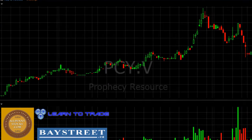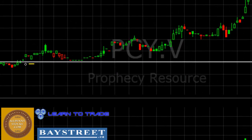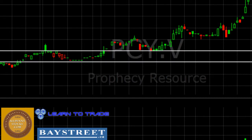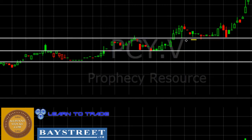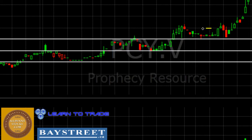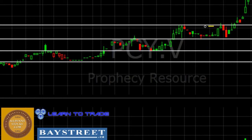Around the $0.30 area we have a strong area of support. We also have a strong area of support right here around the $0.40 area. We have another area just a little bit above $0.50. And we have one more area which looks to be about $0.62 or so. These are the main areas that we're looking at right now, and they can all be seen as areas of support.